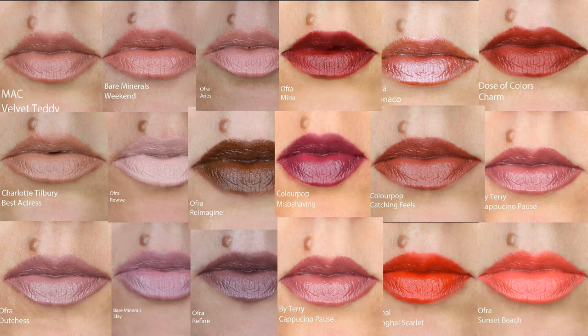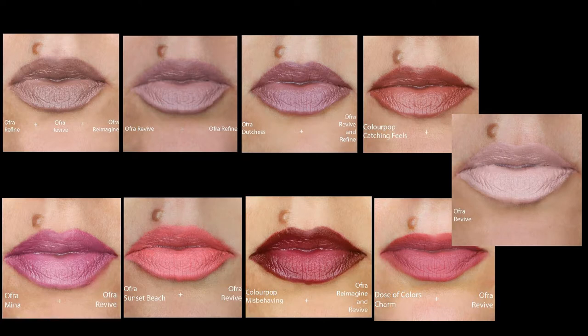These are Ofra liquid lipsticks, so if you like the colors they work perfectly on their own. The colors aren't the best for me personally — Revive is a little too concealer-y, but kind of cool if you're going for a washed-out look. Refine I liked but it made my teeth look a little bit yellow on its own. My favorite was Reimagination, which is just a tiny bit patchy on its own, but that's kind of common for the darker Ofra liquid lipsticks.